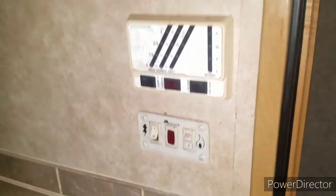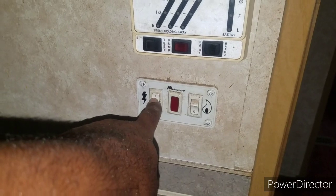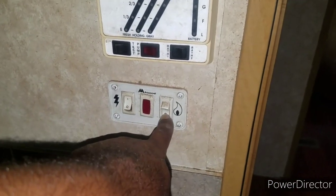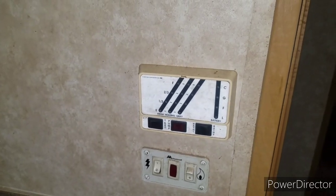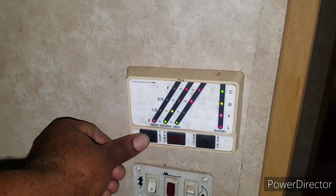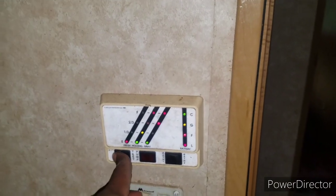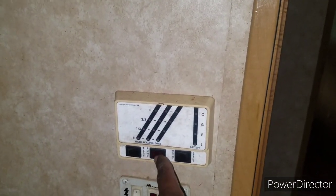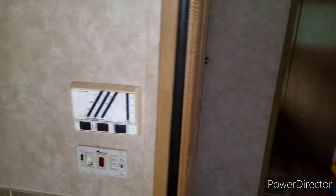Right now we're running the hot water tank off of electric — we're plugged into power. But you can also run the hot water tank off of propane and it gets just as hot. You also have a holding tank where you can put fresh water in. All these little buttons work as they should. You have a pump that you turn on that works as it should — everything works as it should.